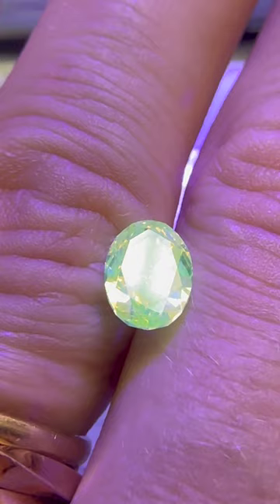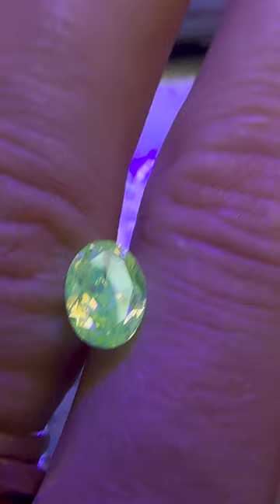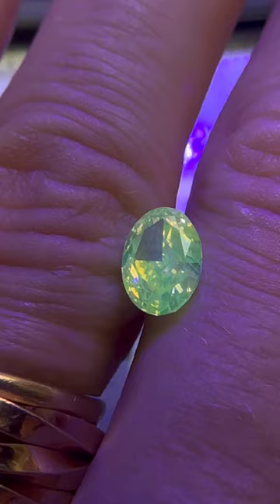If you were out at a nightclub or you were in daylight this would change literally from yellow to this green colour. Such a cool effect. This can also happen with white diamonds and many other coloured diamonds, but this is just a really beautiful unique yellow diamond that turns green.